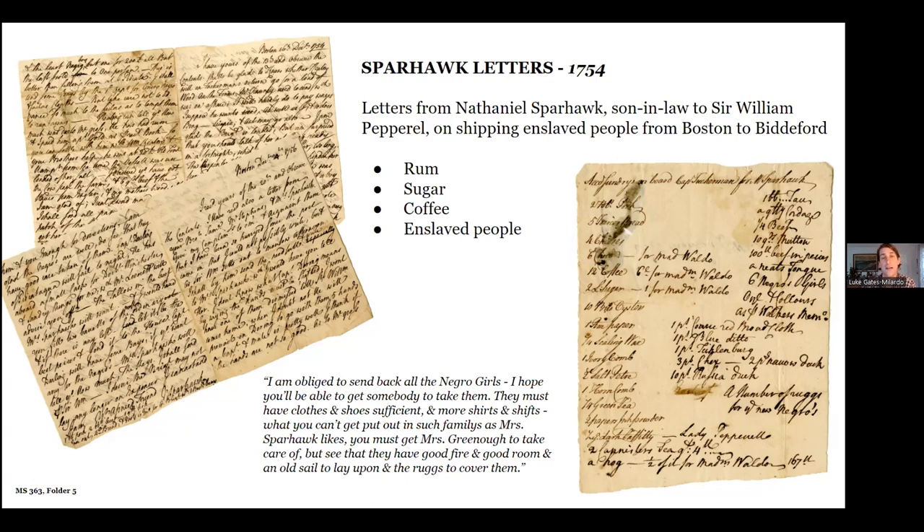These enslaving families profited off stolen labor, knowledge, and skills — a fact that, when traced through generations, contributes to generational prestige and wealth. Having an enslaved person to take care of hard labor such as farming, building, and cooking allowed these families to pursue lucrative enterprises. Their names live on in towns, community centers, counties, roads, and markets. Examples from these letters alone include the Waldo family, for whom Waldo County and Waldo Borough are named, and the Pepperells, for whom Pepperell Square and Pepperell Cove in Kittery are named.